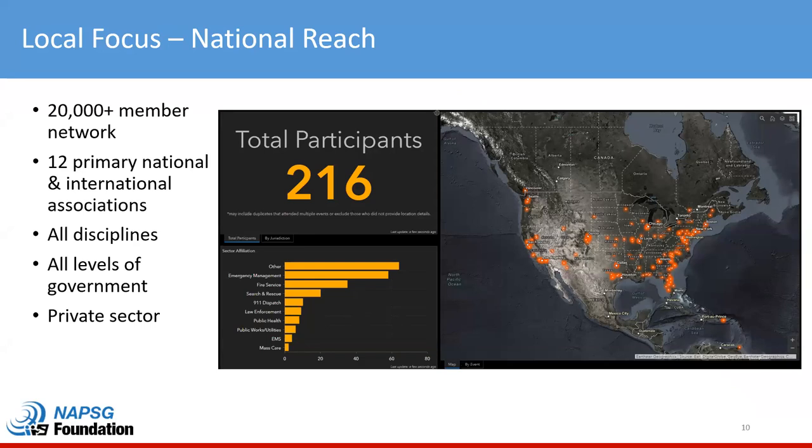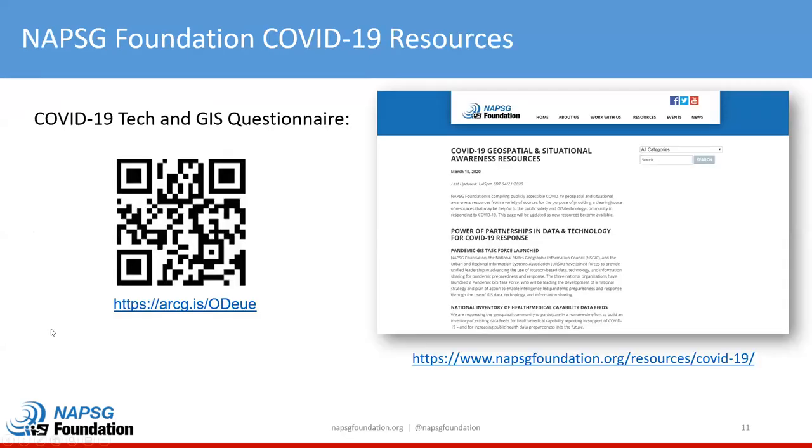NAPSIC has a very large network of all disciplines, all levels of government, and the private sector. This map is showing who's on the attendee list today — as of Monday, we're up to about 250. We have the majority of the country covered, but today we have a very high representation of the other sector affiliation category — a lot of vendor and private sector participation. With the indoor frontier being so new, that was expected. We also understand that a lot of you are slammed with COVID-related work, so thank you for making it today.